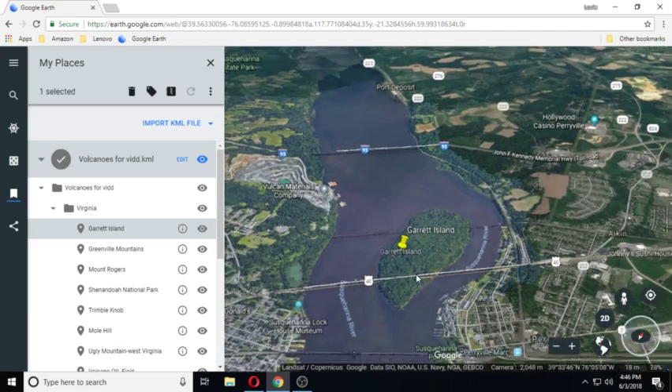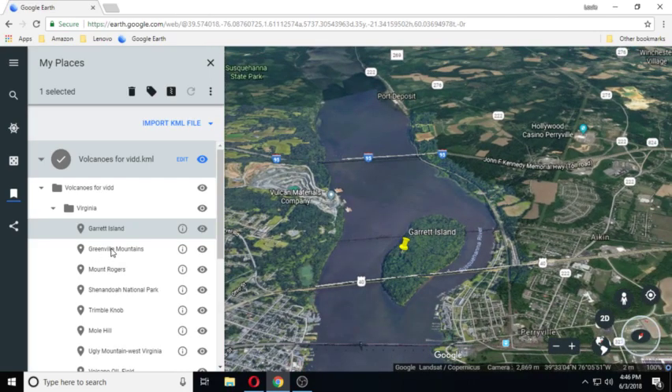And no place to land there. Anyway, on to the next one — Greenville Mountains.